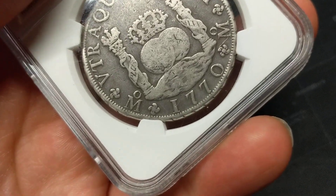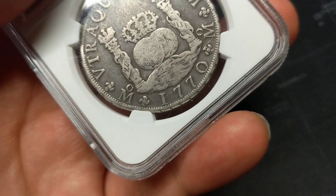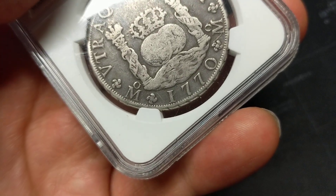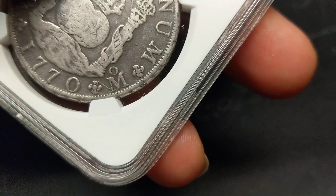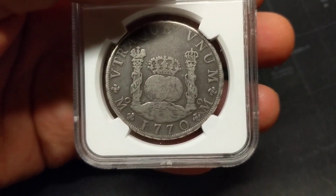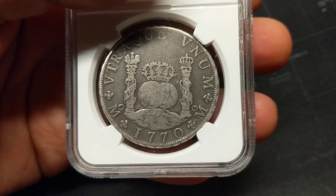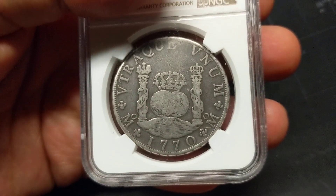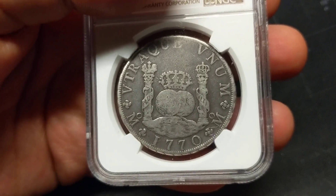It was minted by the Spanish government at Spanish colonies. You can see the M with a circle right above it — there's one on both the left side and the right side of the coin. That is a mint mark referring to the Mexico City mint. So you know this particular pillar dollar was minted in Mexico City in 1770.